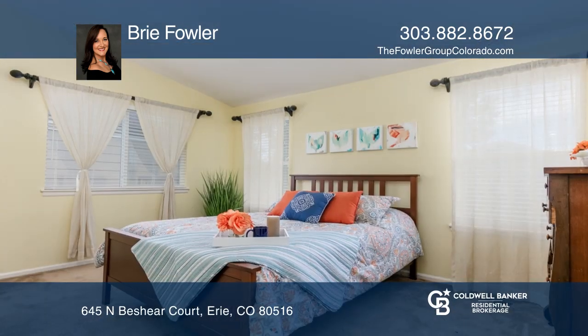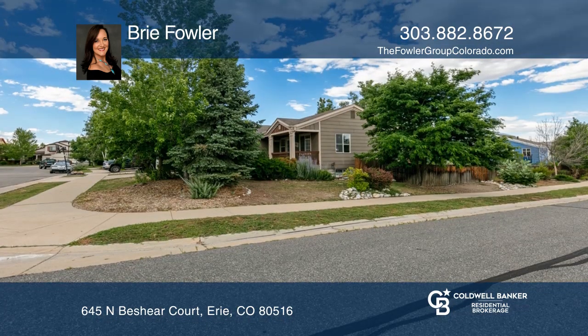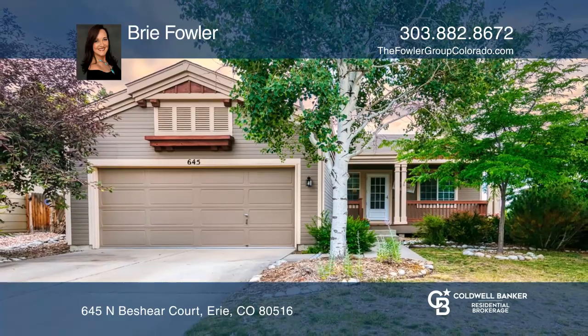The kitchen offers hardwood flooring and upgraded appliances. It is complete with a porch, mature landscaping, and full unfinished basement. Take a tour of your dream home today by calling Bree Fowler.